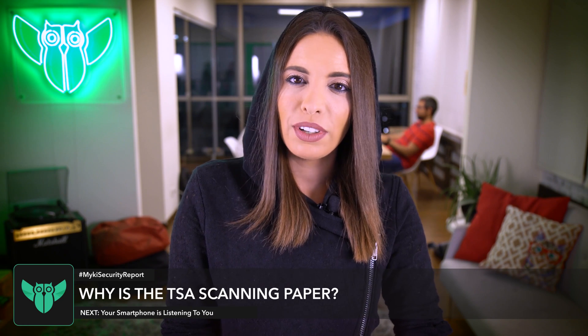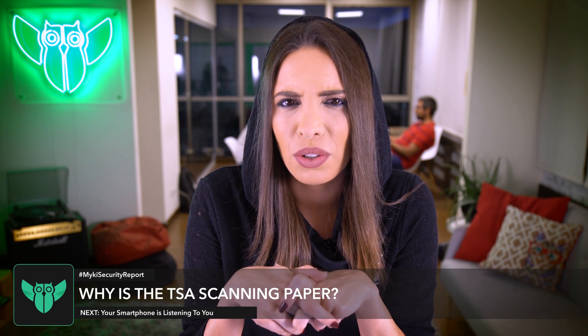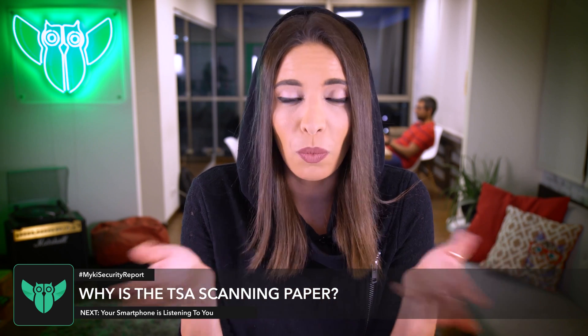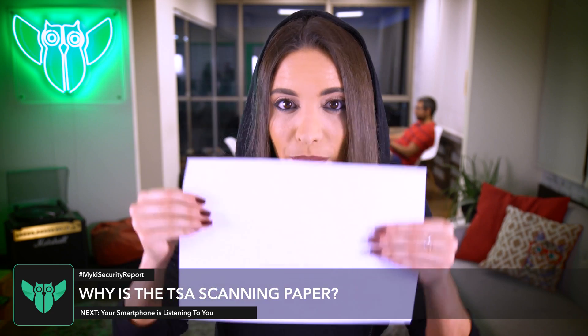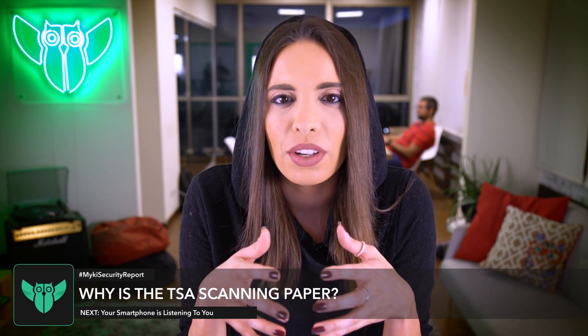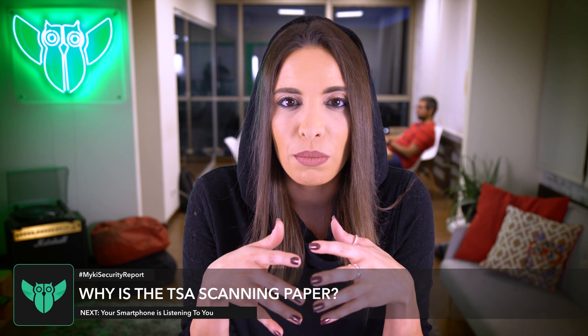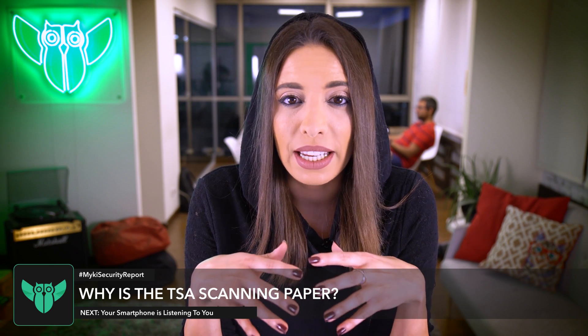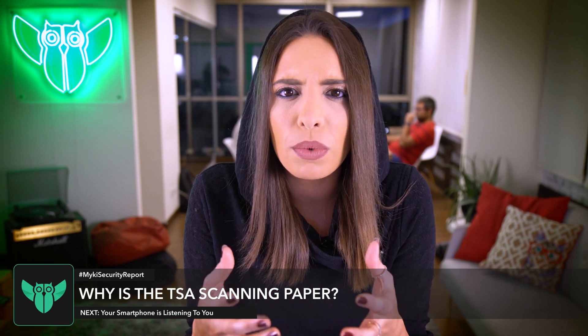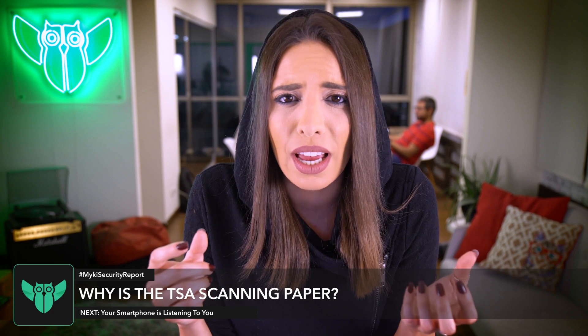Apparently the TSA is starting to scan your papers at the airport — and I don't mean your passport, I mean your papers. A passenger going through security at Kansas City International Airport was actually stopped by an agent and asked to remove all paper products from his bag, including his books, his notebooks, and even the post-it notes he had.